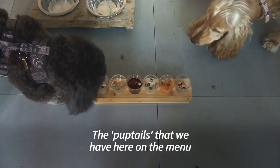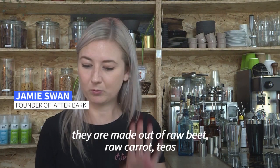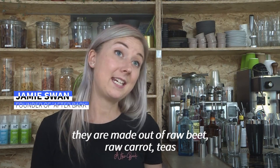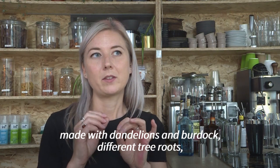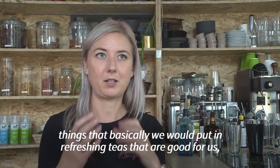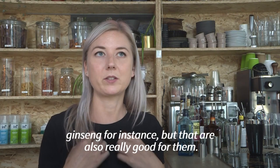The pop-tails that we have here on the menu are made out of raw beet, raw carrot, teas made with dandelion burdock, different tree roots — things that we would put in refreshing teas that are good for us, like ginseng for instance, but are also really good for them.